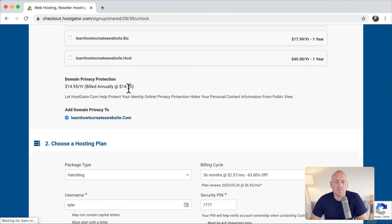If we scroll down, it's going to ask: do we want domain privacy protection? When you register a domain name, your name, email, and phone number are available for someone to look up on the internet, and sometimes you'll get spam calls and emails. Domain privacy protection hides all of that information. Some people get really annoyed with the spam calls and emails, but it doesn't bother me that much and I want to save as much money as possible. So I'm just going to uncheck this.